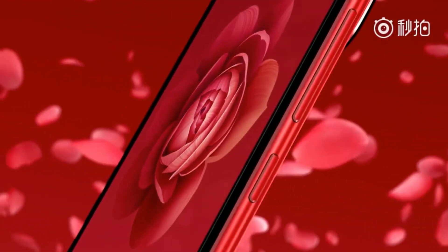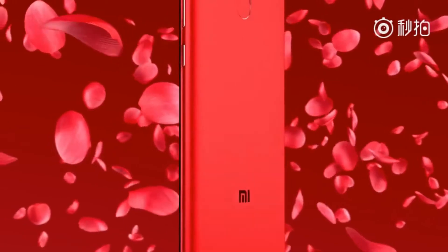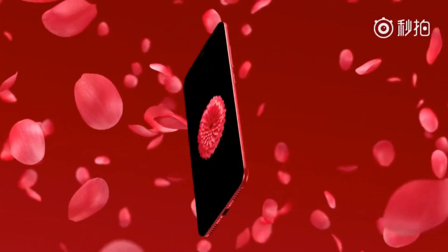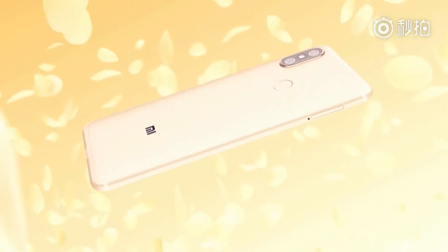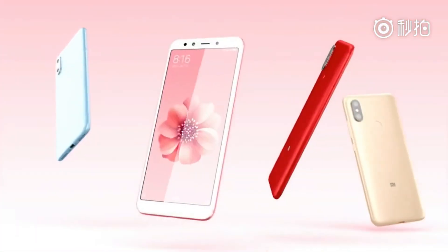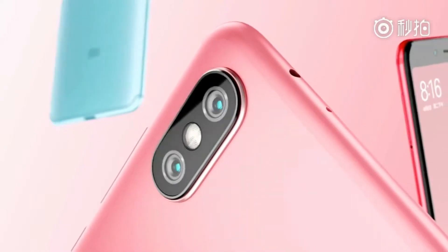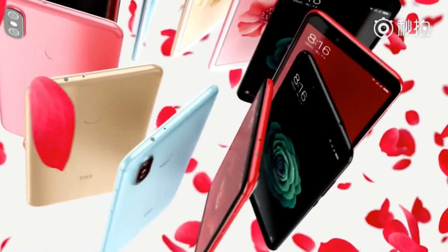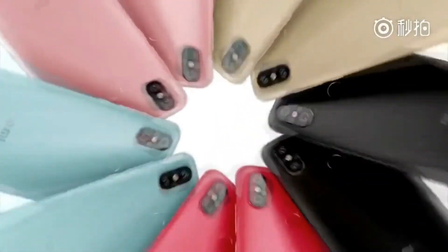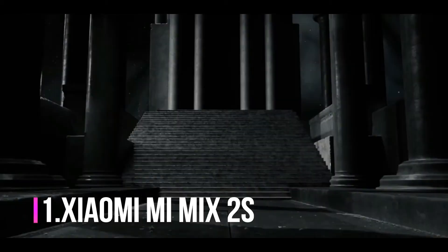The next phone is one of the latest — the Xiaomi Mi 6X, also known as the A2. It was recently launched in China and is coming to other countries in May. This is one of my favorite phones because it runs Android One, and the combination of Google and Xiaomi results in a great smartphone. It features a 5.99-inch touchscreen display with a resolution of 1080 by 2160 pixels, specs similar to the Redmi Note 5 Pro, a 3010 mAh battery, and a 20 plus 8 megapixel dual rear camera. If you want a stock Android Xiaomi phone, this is the best pick.